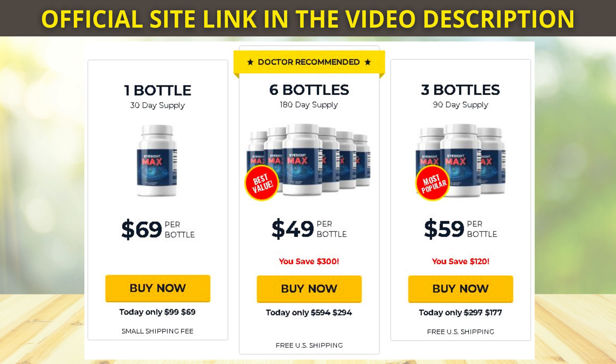The three main ingredients in EyeSight Max are quercetin, which strengthens the nerves and the eyes and promotes wound healing; boldo, which improves blood flow within the thinner blood vessels in the eye area; and lutein, which prevents eye diseases.